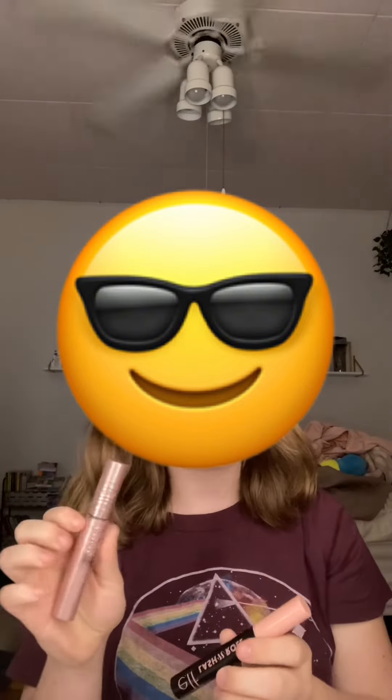Next is eyelashes, but first you gotta curl. These are the two mascaras I'm gonna use: the Maybelline Sky High and the Elf Lash N' Roll. I'm also gonna use this Milk Lash Primer.